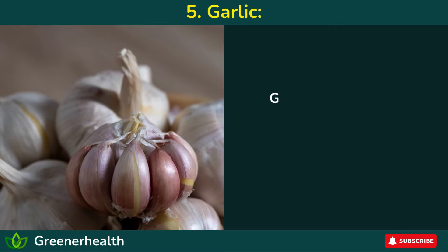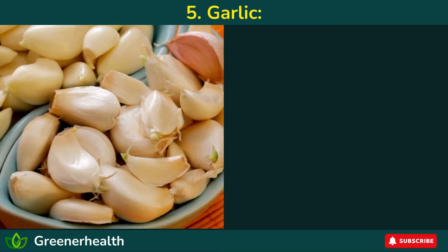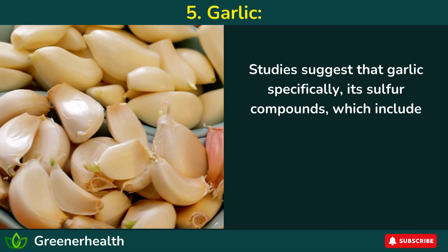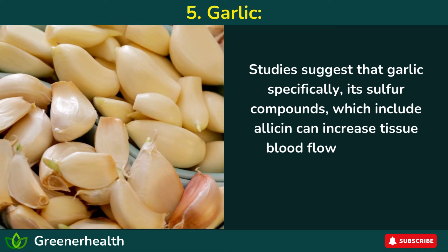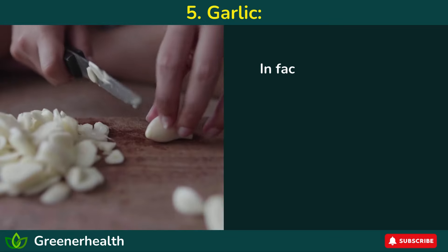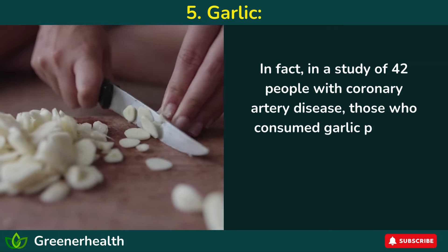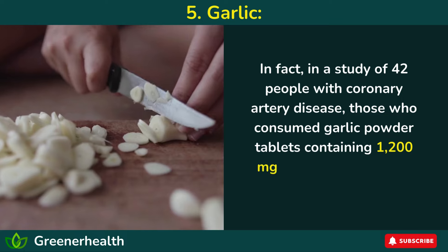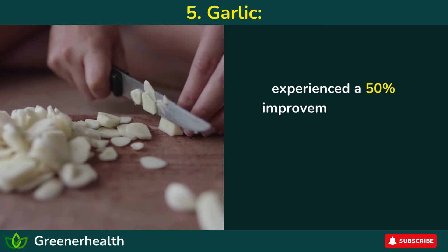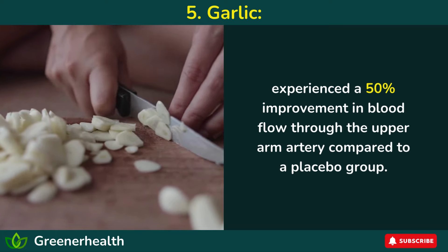5. Garlic. Garlic is well known for its beneficial impact on circulation and heart health. Studies suggest that garlic — specifically its sulfur compounds, which include allicin — can increase tissue blood flow and lower blood pressure by relaxing your blood vessels. In fact, in a study of 42 people with coronary artery disease, those who consumed garlic powder tablets containing 1,200 milligrams of allicin twice daily for three months experienced a 50% improvement in blood flow through the upper arm artery compared to a placebo group.